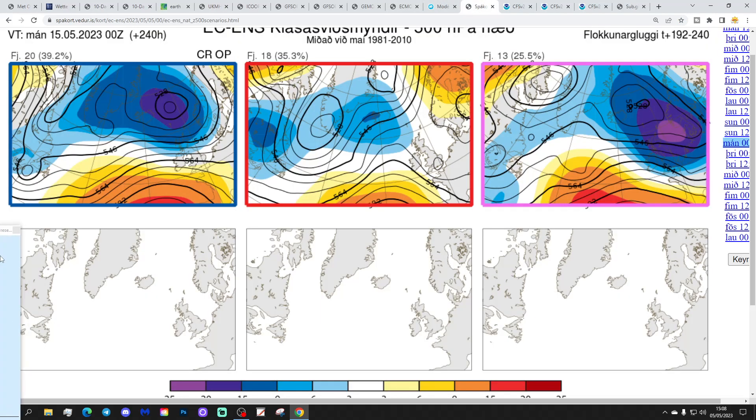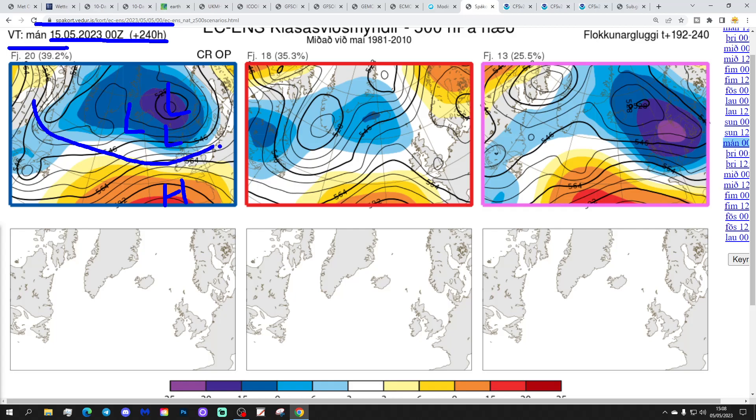These are the options on the table within the ECM ensembles today for day 10, which gets us to the 15th of May, from the Icelandic Met Office. 20 members of the ECM ensembles have below average heights - low pressure to our north and northwest, above average heights and high pressure to our west and southwest, with winds coming in from a westerly direction. So looking rather showery with that, and a little bit on the cool side as well - that does include the control and the operational run. 18 members of the ECM ensembles have low pressure to the northwest and high pressure to the southwest, so again coming in off the Atlantic, looking a little bit mixed. And 13 members show quite deep low pressure to the east of the country - that's the most unsettled and coolest option, bringing winds into a northwest-to-southeast alignment.